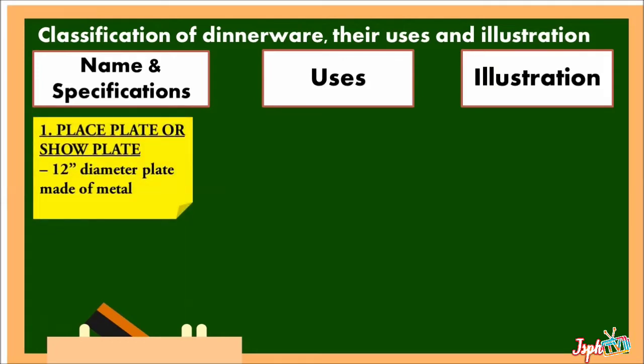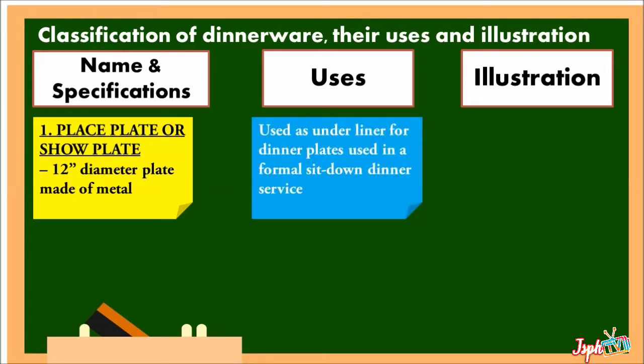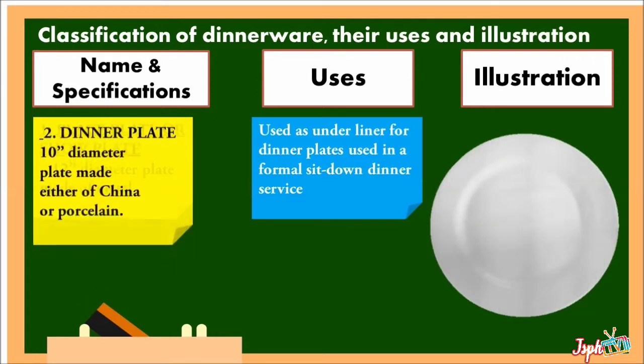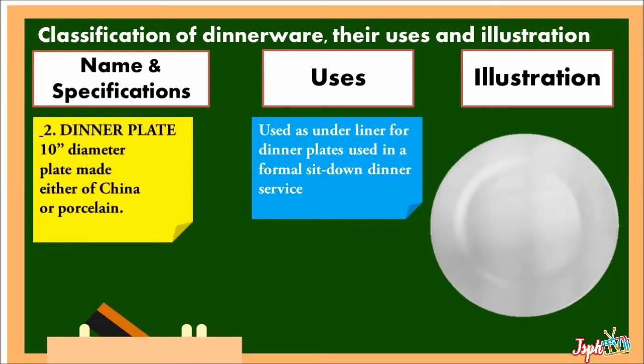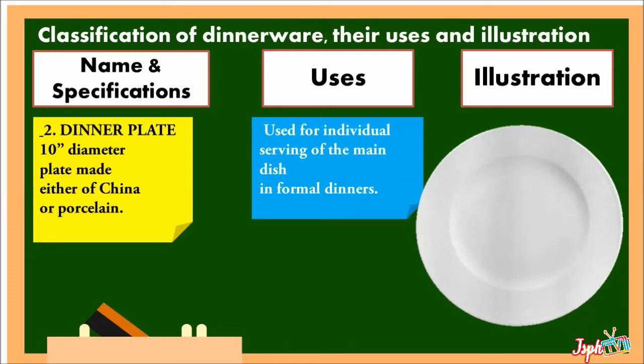1. Place Plate or Show Plate: a 12-inch diameter plate made of metal, used as an underliner for dinner plates used in a formal sit-down dinner service. Dinner Plate: a 10-inch diameter plate made either of china or porcelain, used for individual serving of the main dish in formal dinners.